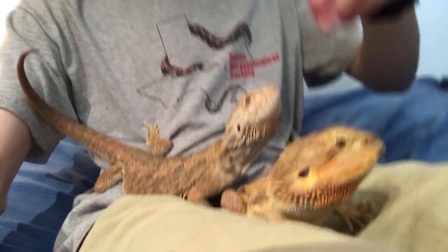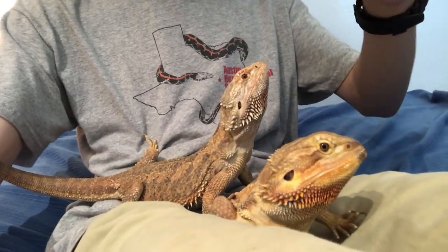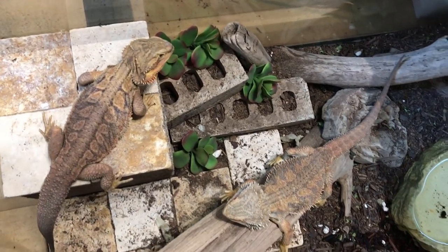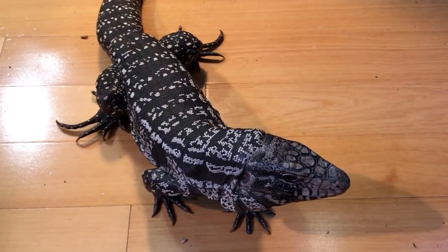It's generally recommended to keep your beardies separate, but I'm willing to take the risk due to space constraints. I'm going to return these two to their enclosure now so they can continue to get ready to be moved to the elementary school. Spike and Lizzie may have the largest enclosure in my room, but by no means are they the largest animals — that title would go to Blue, my Argentine black and white tegu.